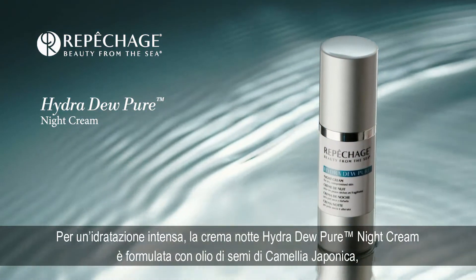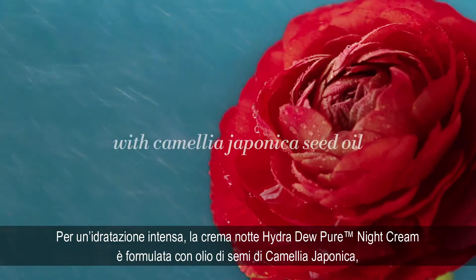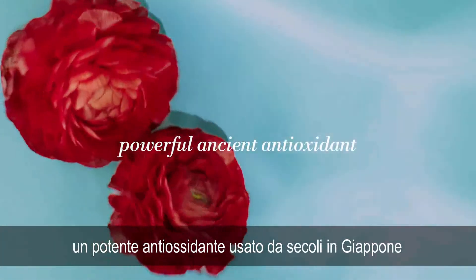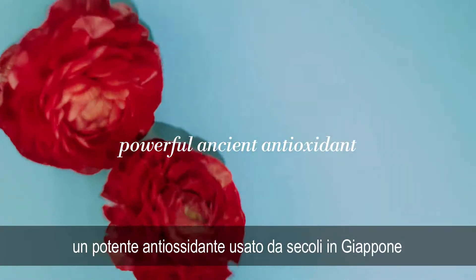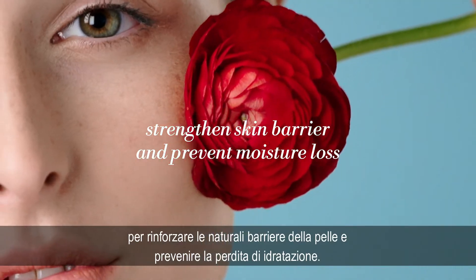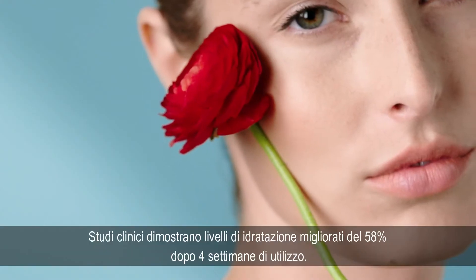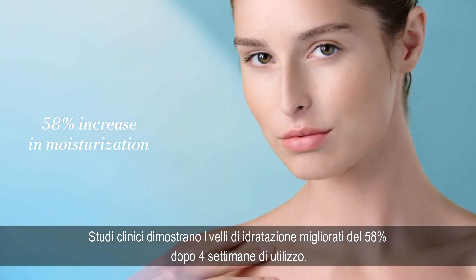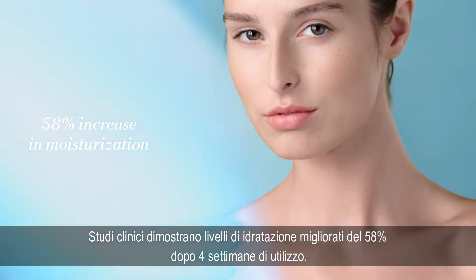For intense moisturization, the Hydra Dew Pure Night Cream is formulated with Camellia japonica seed oil, a powerful antioxidant used for centuries in Japan to help strengthen the appearance of the skin barrier and prevent moisture loss. In clinical studies, the night cream showed a 58% increase in moisturization with daily use in just four weeks.